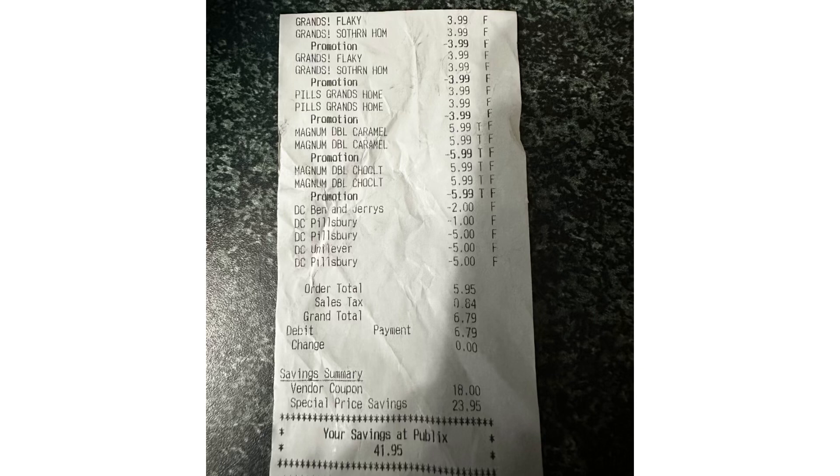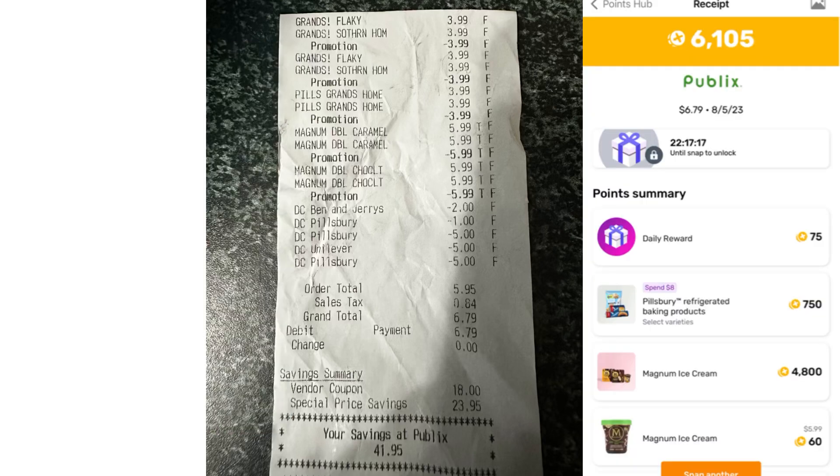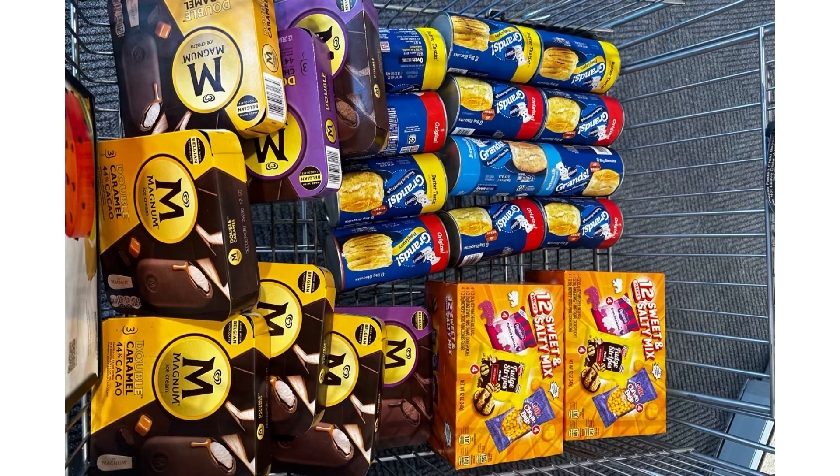Here's my receipt for the other transaction. For this one I paid $5.95, then submitted my receipt on ibotta and received $10 back: $5 for Magnum and $5 for Pillsbury. I also submitted on Fetch and received 6,105 points — 4,800 points for Magnum and 750 points for Pillsbury. So I paid $5.95 but received $16 back, making it a $10 money maker.